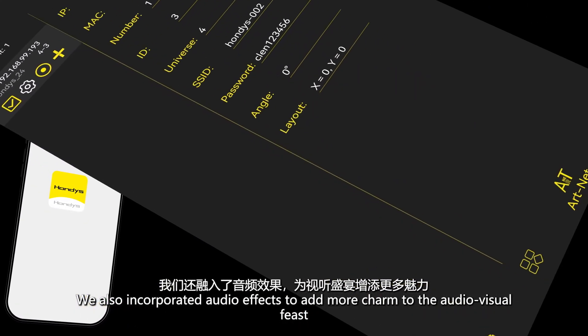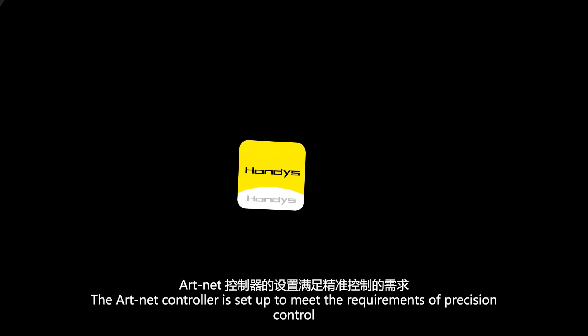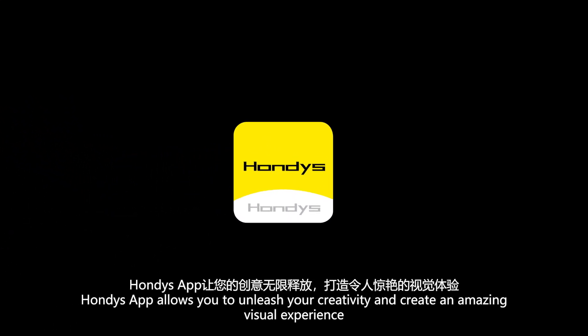We also incorporated audio effects to add more charm to the audio-visual feast. The ArtNet controller is set up to meet the requirements of precision control. Hondi's app allows you to unleash your creativity and create an amazing visual experience.